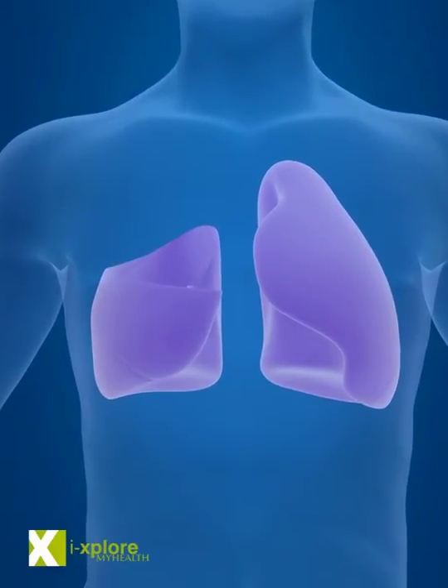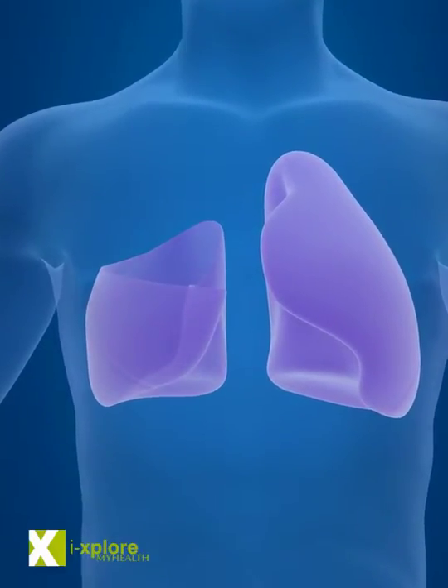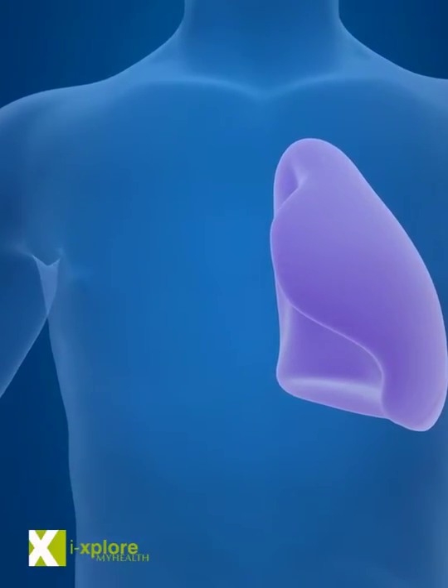And if more than one lobe is affected, or the main bronchus is, then the entire lung is removed — pneumonectomy.